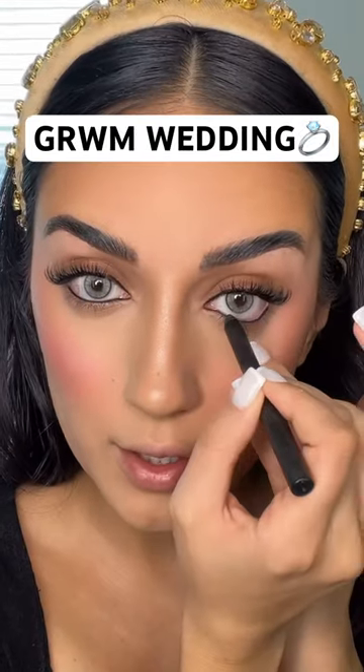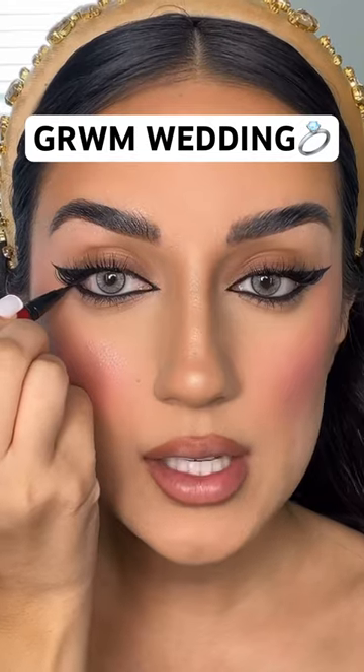NARS black eyeliner is the best eyeliner ever. I know I said natural, but I just had to do the eyeliner.